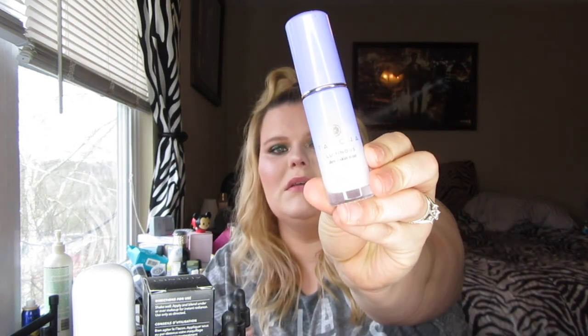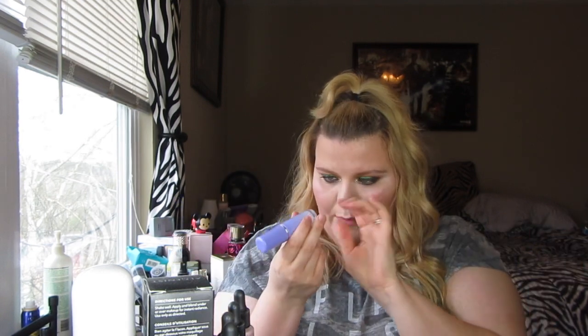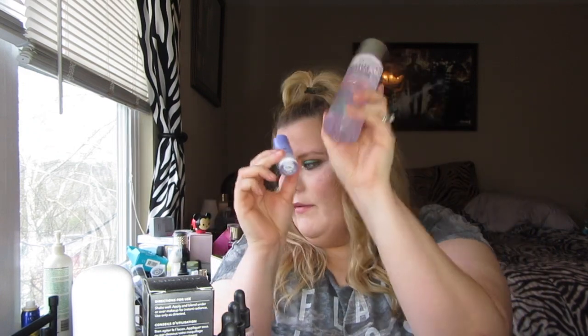Also for skincare, from my Christmas haul, it's the Tatcha Luminous Dewy Skin Mist in the mini size. I stayed at a friend's house for New Year's and just took a small makeup bag, and I used this to refresh myself in the morning. As soon as I woke up I sprayed my face and I just didn't look so tired — and I was tired. I don't know if it's made with unicorn tears but it works. These two products together are amazing.